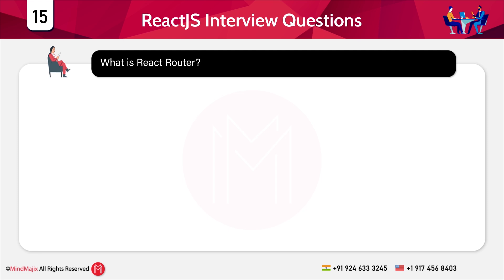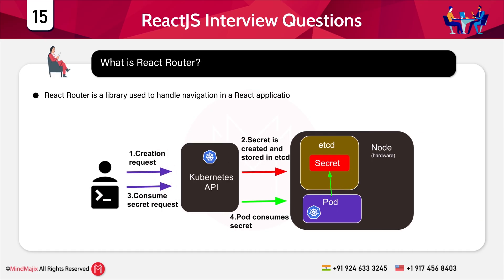Question 15: What is React Router? React Router is a library used to handle navigation in React applications. Now let's move to the next category: scenario-based questions at the intermediate level.